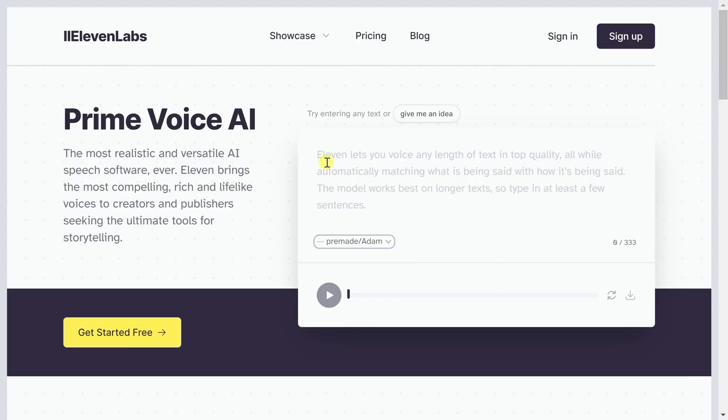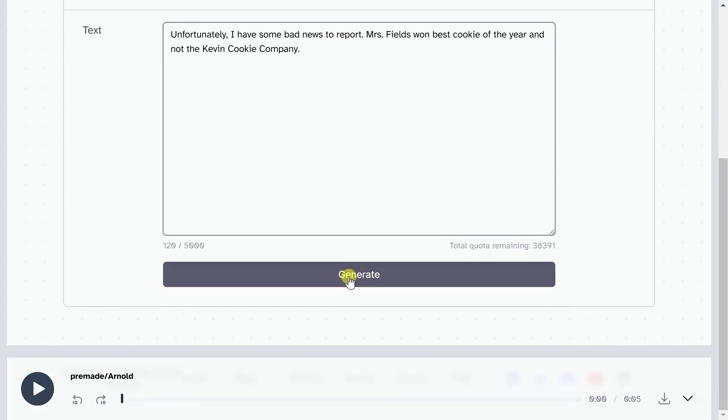And finally, Eleven Labs — yes, the same tool used to voice this video. With just a bit of text, you can generate high-quality, ultra-realistic human voices in multiple languages and accents. Great for YouTubers, podcasters, or anyone who wants to add voice without recording it themselves.